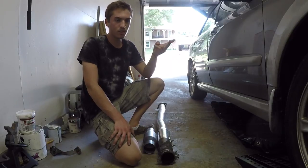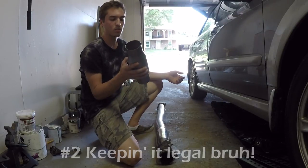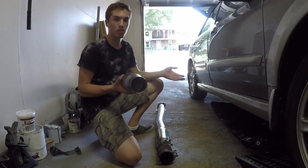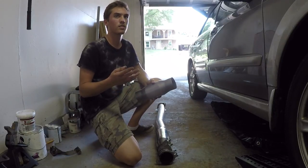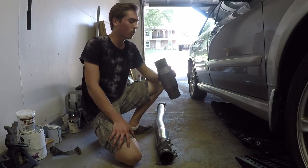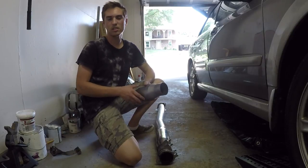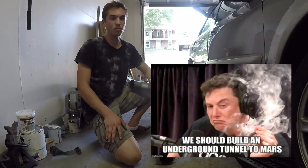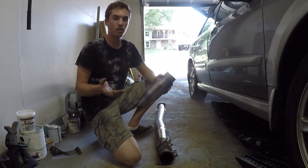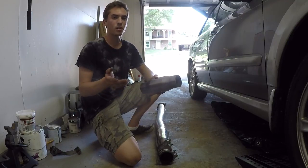Second reason: in a lot of states you need one to pass inspection. I don't know if I'm going to need one in Pennsylvania, but whenever I go to get my car inspected this winter I definitely won't have any problems with that — which is nice. Third reason: save your planet, guys. These things really do help cut down on pollution. It's the only planet we have so far — Elon Musk is working on it and there might be possibilities of living on Mars someday, but until then we've got to care about the planet we live on.